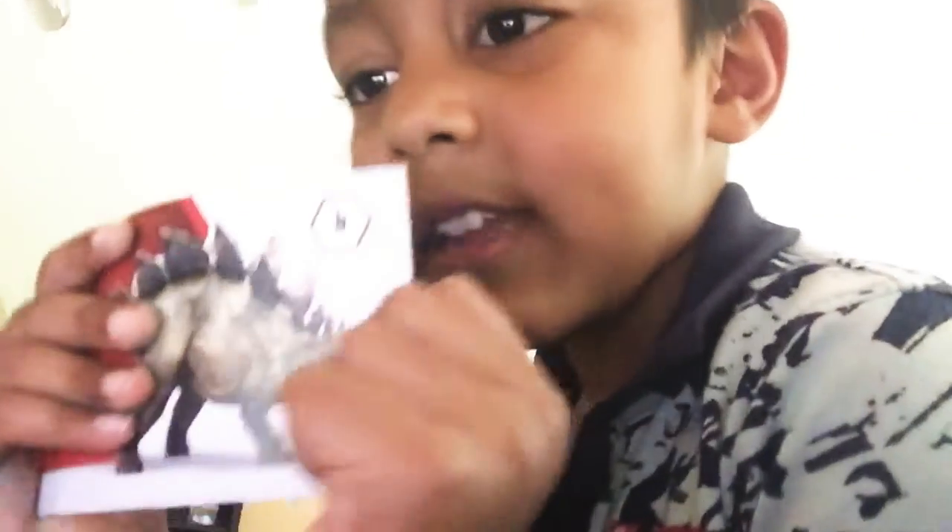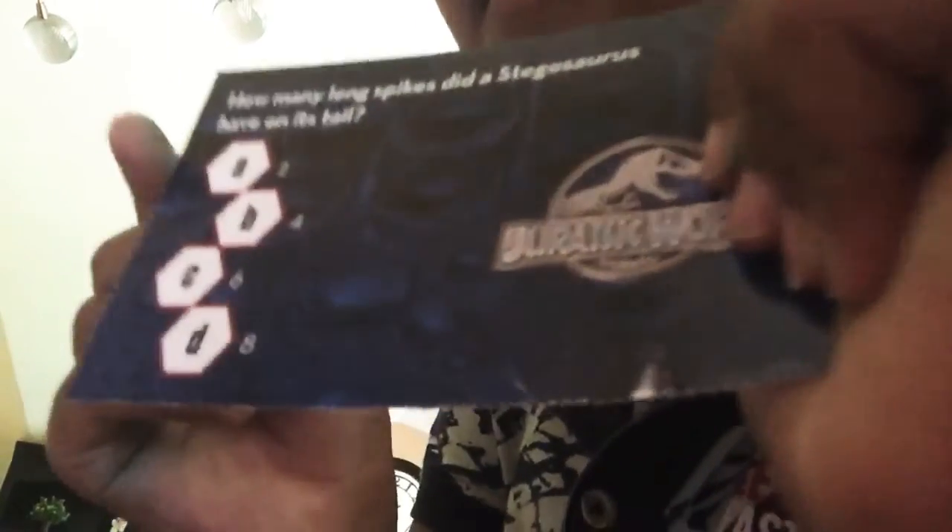Next question is: how many long spikes did a Stegosaurus have on its tail? 2, 4, 6, or 8? You are wrong! It's not 8 — it's 4! Answer B, which was 4. It was 4.